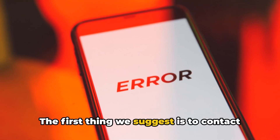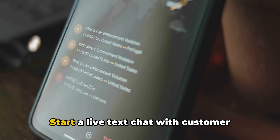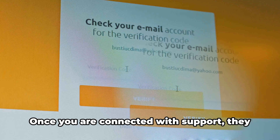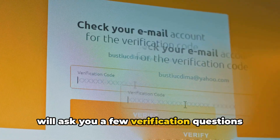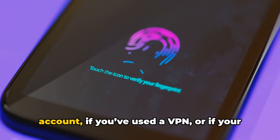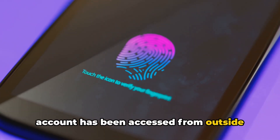The first thing we suggest is to contact Google Play support. Start a live text chat with customer support and explain that your gift card balance is not being accepted. Once connected, support will ask verification questions like whether someone else used your account, if you've used a VPN, or if your account has been accessed from outside your country.